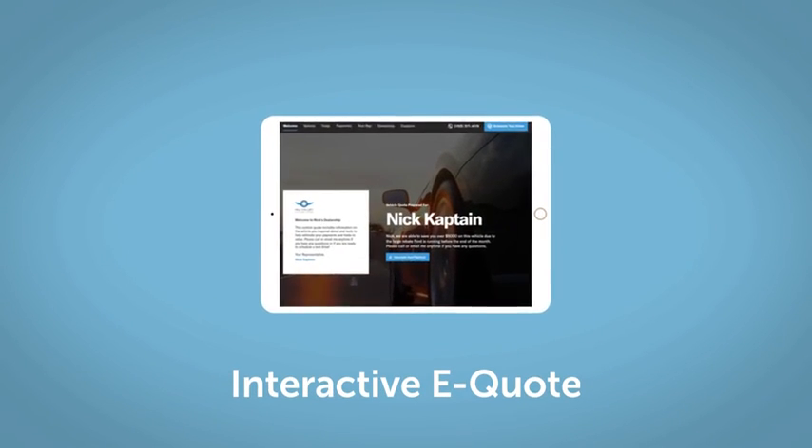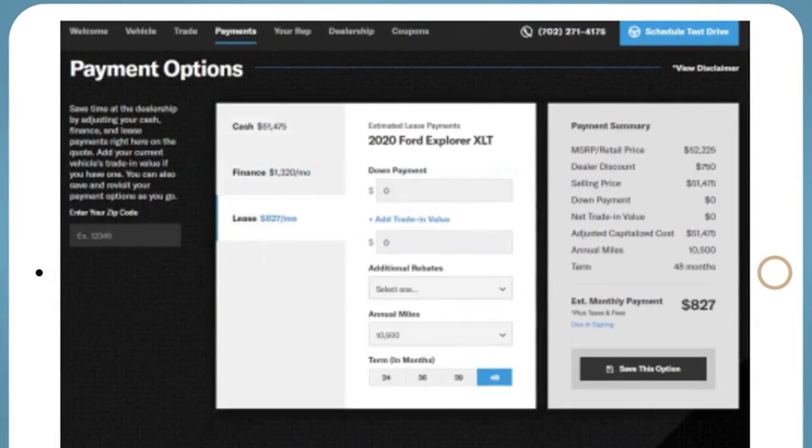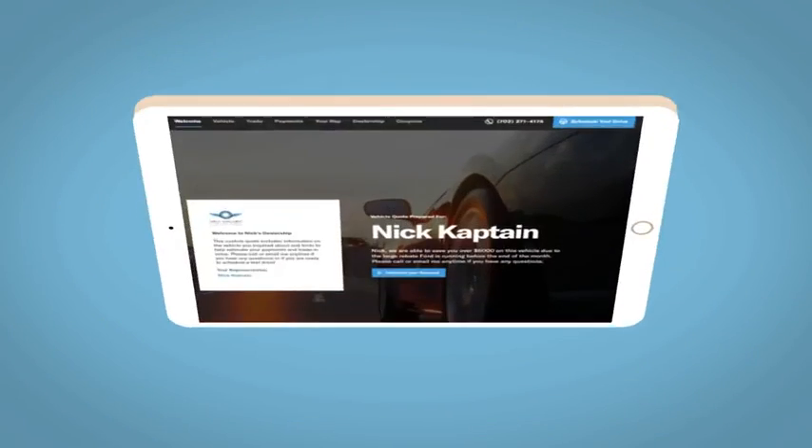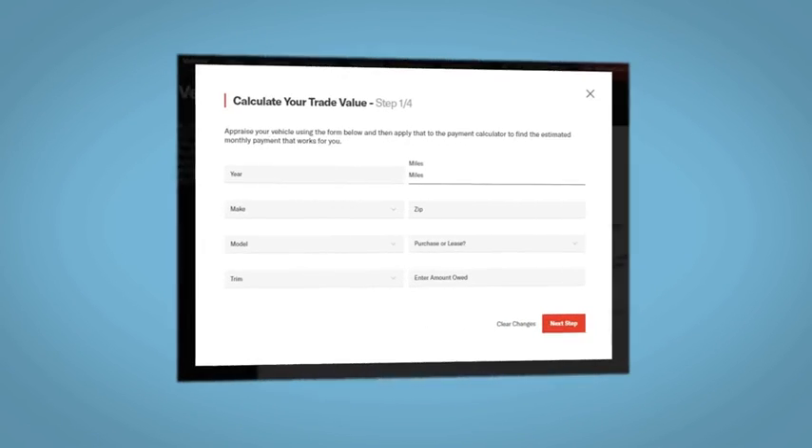If you like this vehicle, we'd be happy to send you a personalized interactive eQuote that allows you to quickly and easily calculate the cash, finance, and lease options available to you. All incentives and rebates will be right at your fingertips, along with the ability to value your trade.